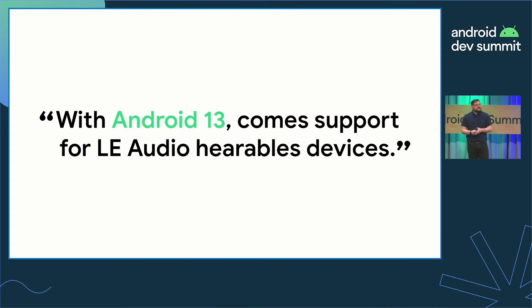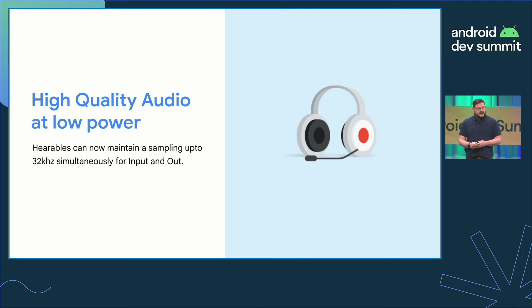In Android 13 comes support for Bluetooth low energy audio hearable devices. This means a lot of the APIs we're looking at today are available for you to start using from today. LE Audio brings huge advancements to Bluetooth, providing users with great battery performance and high quality streaming. You can stream up to 32 kilohertz for media and phone calls, both for input and output — so no longer will the quality of your calls drop when you're using BLE Audio headphones.